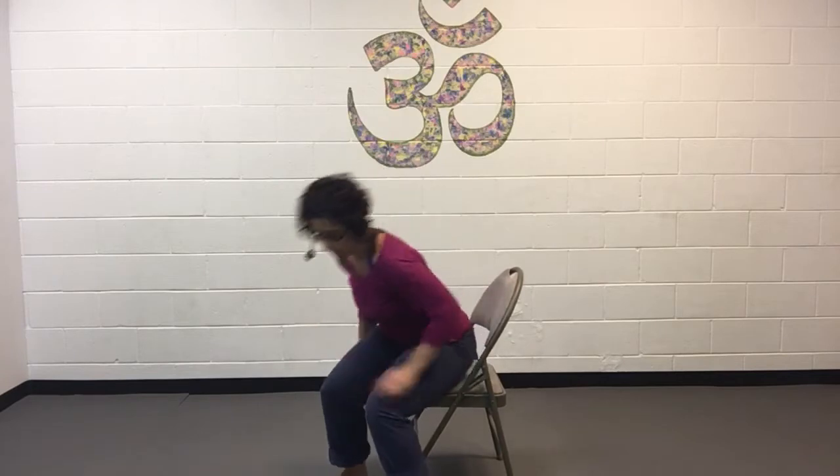Stretch number one is kind of like pigeon pose. I'm just going to cross my left foot over my right, being sure to keep my right foot flexed. If this is super easy, you can lean into it. Just cross the leg and lean into it. And remember to breathe.